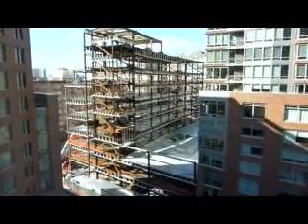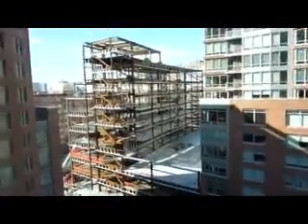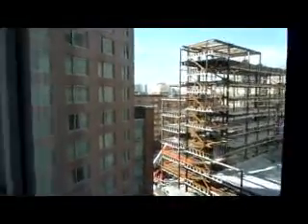That may not be the nicest view of all, but that's the view from the Ritz Carlton Battery Park, room 804.